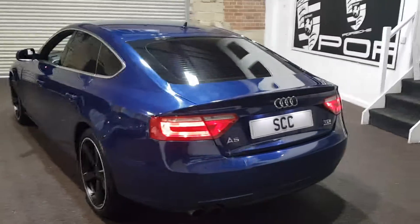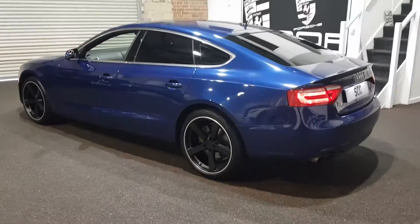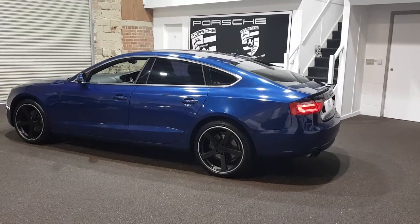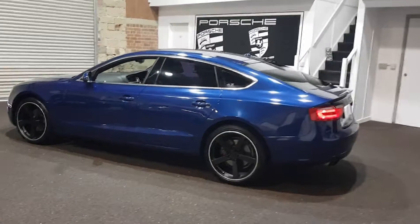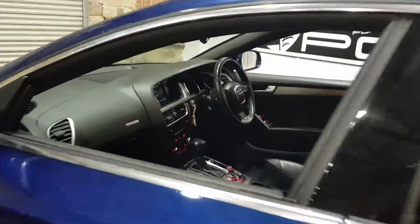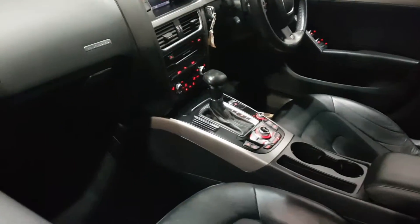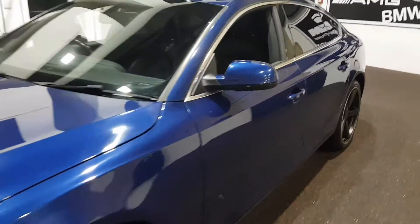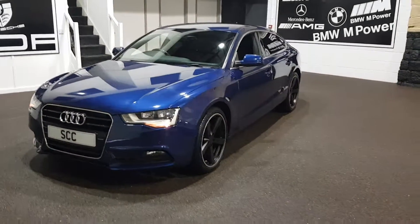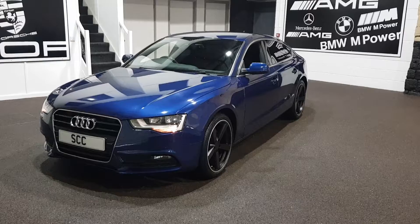Paintwork's in good condition for the year and the mileage — you can see it's very shiny. Alloys are all pretty good as well. Interior's very nice and has been very well looked after. We've got both keys for the car, four good tyres, a long MOT, and a few thousand miles to the next service. A very big specification.